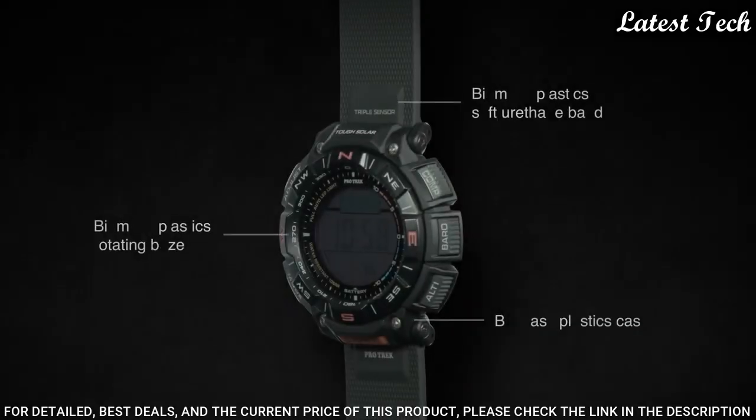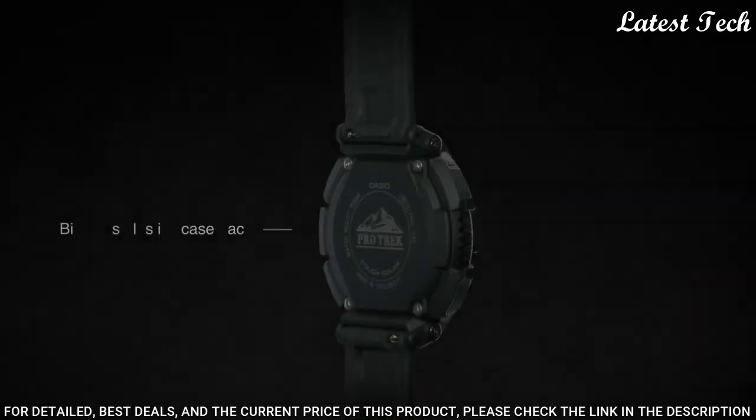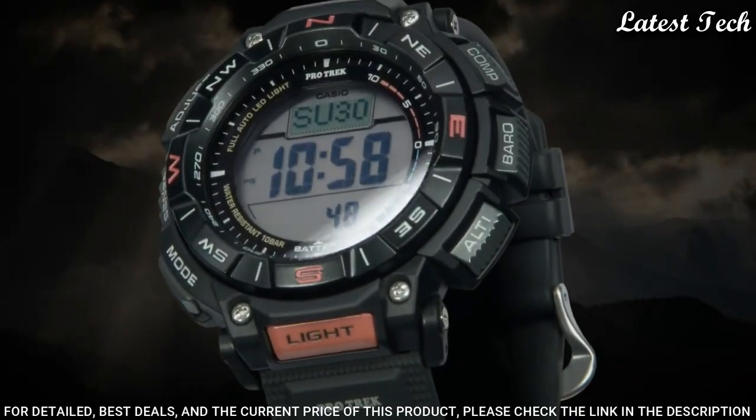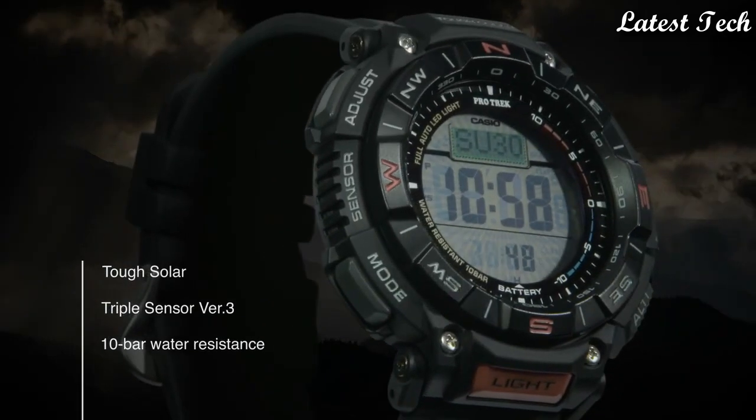The following features are equipped: Cold Resistance, Altimeter, Barometer, Compass, Thermometer, World Time, Chronograph, Alarm, Power Reserve Indicator, Countdown Timer, Backlight, Perpetual Calendar, Date, Day, Month.